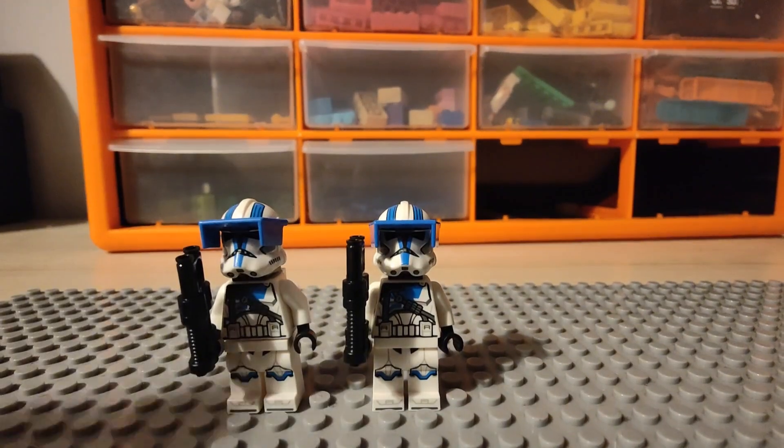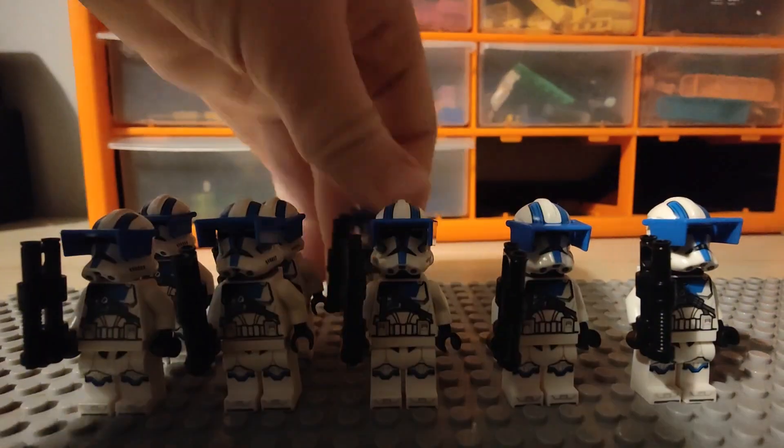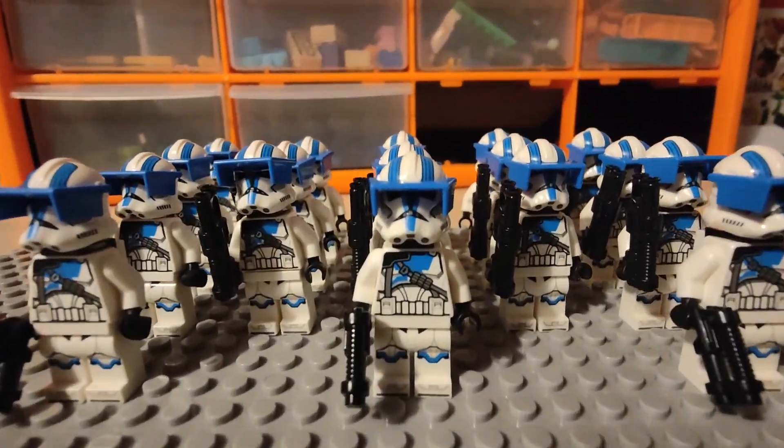Starting off with five of my first heavy troopers. I'm getting quite a lot — I don't know why I got so many, but I just did. I've just counted, and there's around 18 heavy troopers. So that's pretty good.